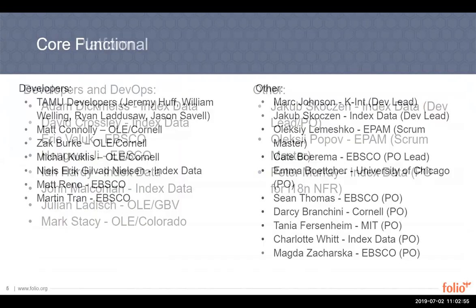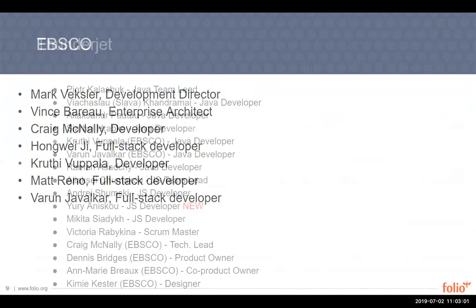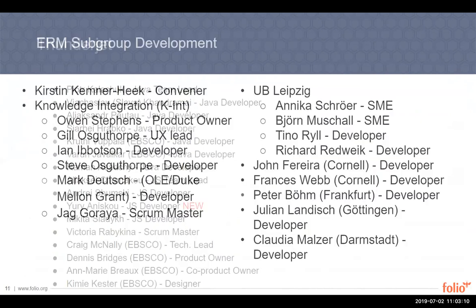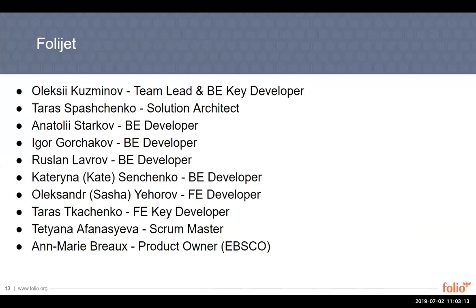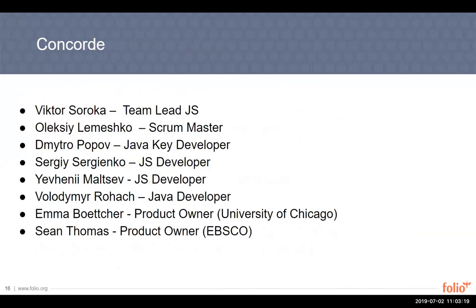We have all the team members listed for each team. Yuri Onescu is a new developer on ThunderJet, so welcome, Yuri. Concord is fully formed and will have several POs feeding their backlog. They have a PO lead, and that's Emma Boettcher. Emma will be leading the POs, making sure she understands the priority of the backlog across the different areas. We're happy to have Emma in that role.